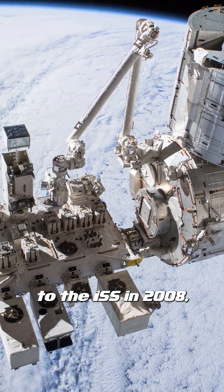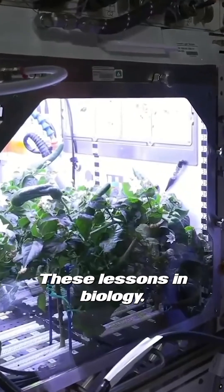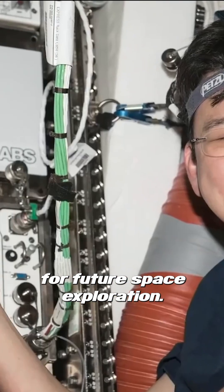Since being connected to the ISS in 2008, thousands of experiments have been performed in the Kibo module. These lessons in biology, engineering, and material science are preparing the way for future space exploration.